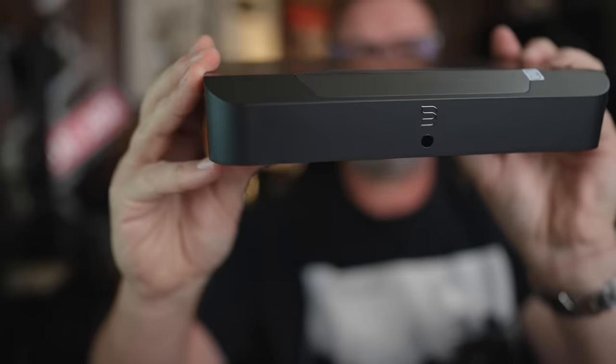This is the Bluesound Power Node Edge — it's a streaming amplifier that's more affordable than most other Bluesound products, coming in at a price that most other companies just can't compete with. Sit down, grab a cup of coffee, and let's talk about the Bluesound Power Node Edge.